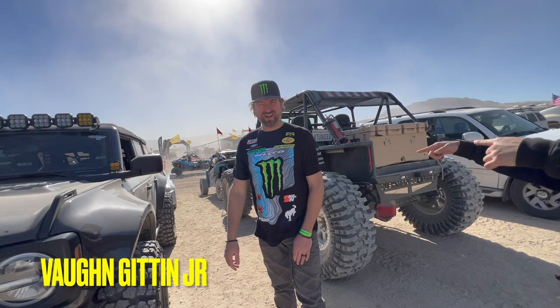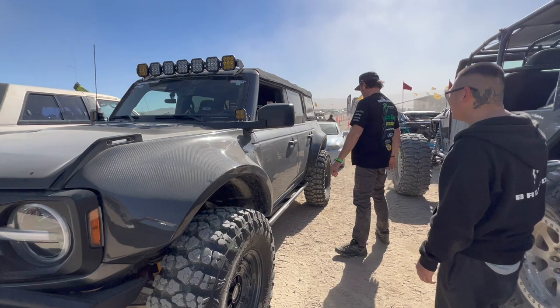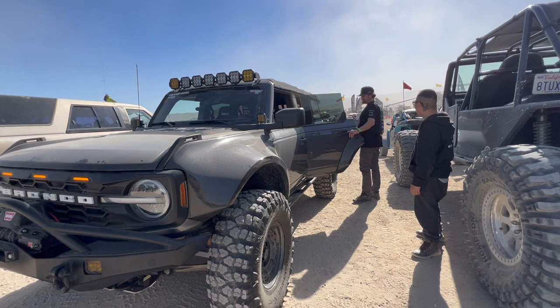Here we got Von Gitu G — the champ! Checking out our Broncos. Yeah, thank you guys — you're doing it up. Want to get that test drive?